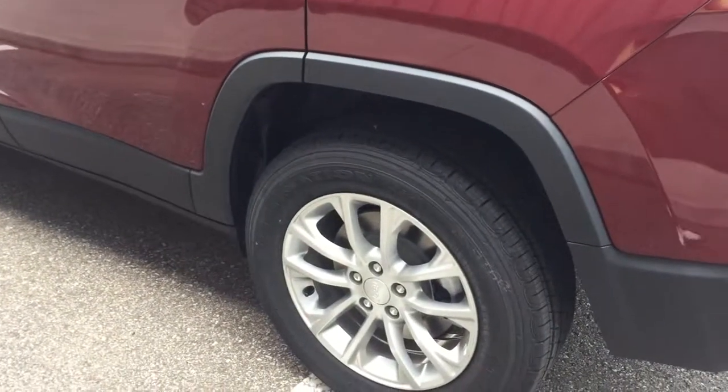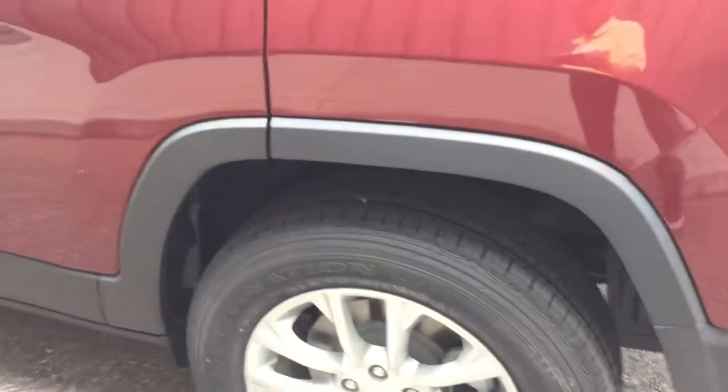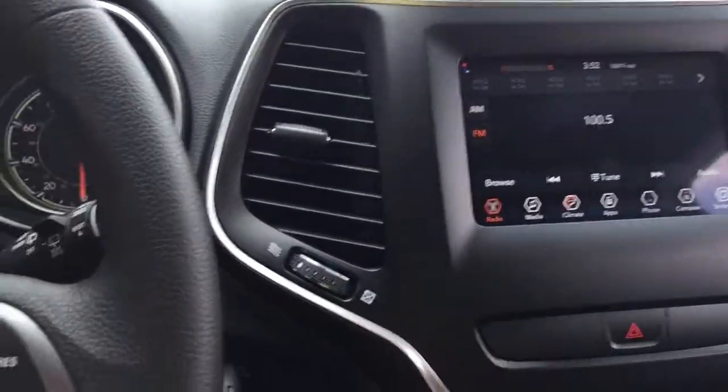Coming around to the other side, this Cherokee latitude is equipped with the popular parents group package, which gives it the 17-inch aluminum alloy wheels and the silver roof rack. And we're going to step inside real quick — it wasn't broke inside, so they didn't do a whole lot of fixing.